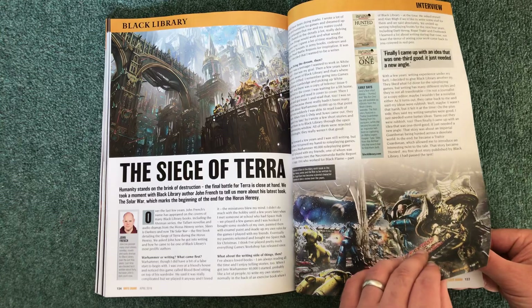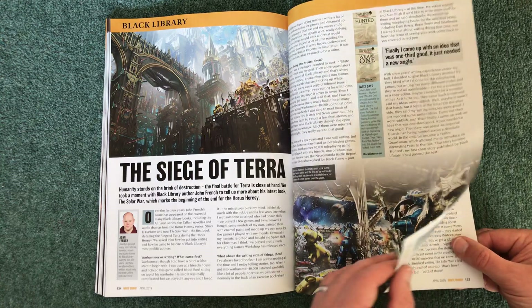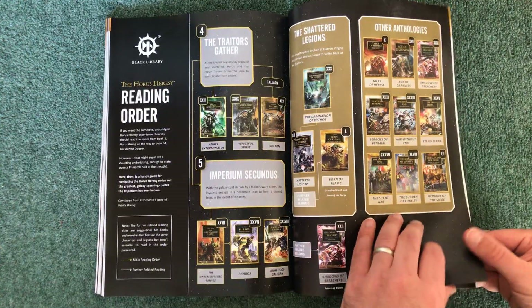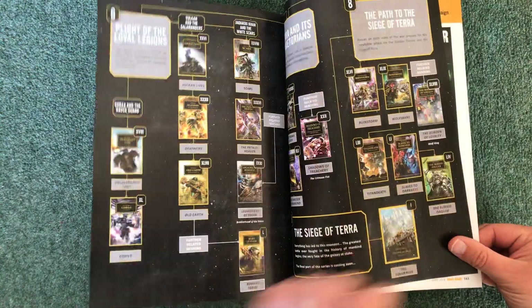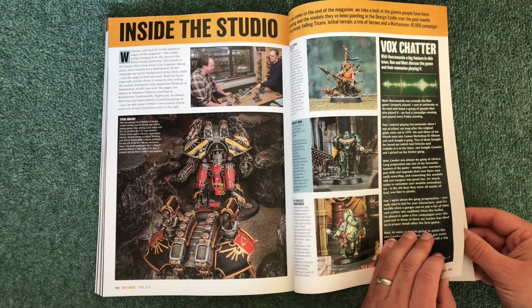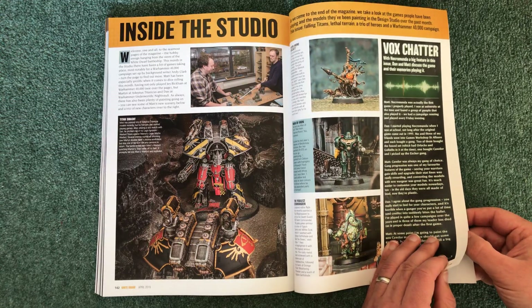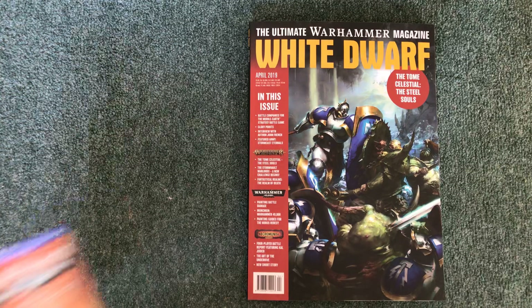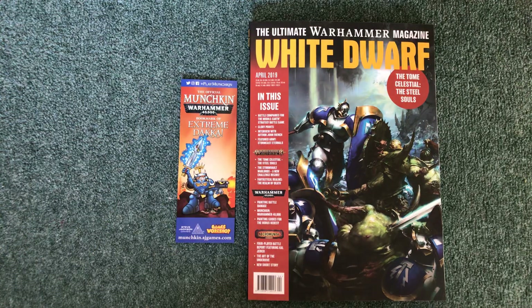Siege of Terror is the latest in the Black Library, with a little interview and description of it. There's a reading order guide telling you what order to read the books — I tend to go from start to finish myself, and I haven't got very far yet. Then Inside the Studio covering what they're up to. Quite a lot of nice reading, some excellent artwork, and a free bookmark.